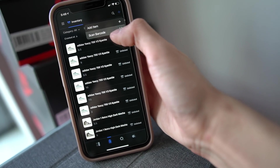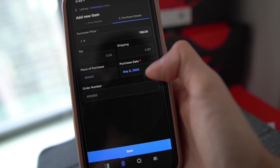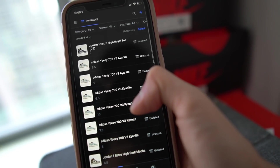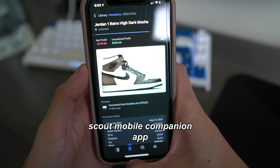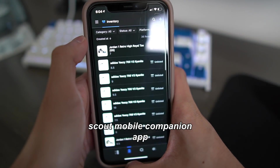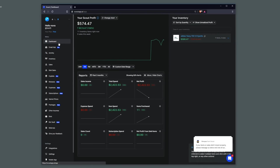Alternatively, you can use the barcode scanner feature on the Scout app. Scan the barcode on the shoebox and add items that way — it's pretty straightforward. The Scout Mobile Companion app is an excellent alternative in case you aren't in front of a computer, and it's just as easy to use. You can go back to the dashboard and get some analytics and insights about your inventory in a very intuitive way.